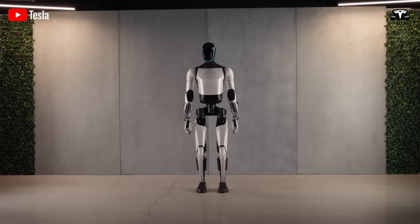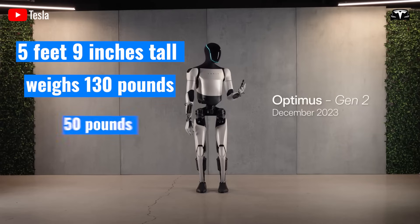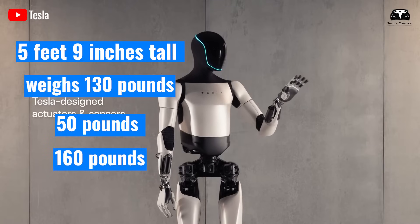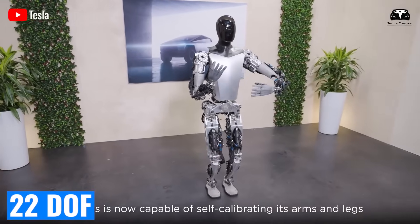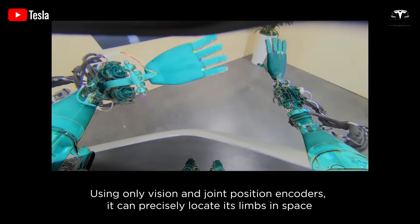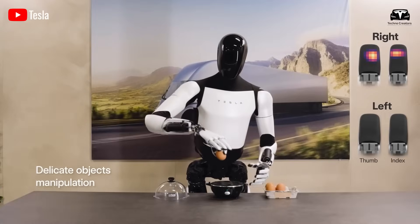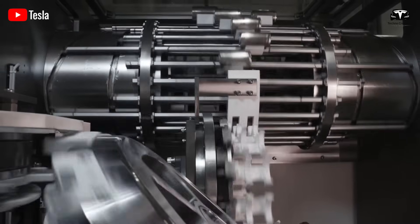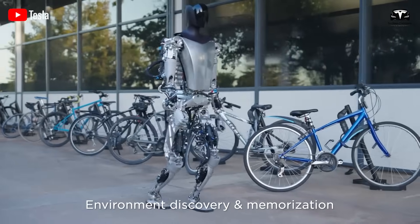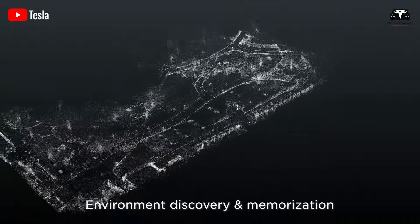Technologically, Optimus Gen 3 stands 5 feet 9 inches tall and weighs 130 pounds. It carries 50 pounds, deadlifts 160 pounds, and walks at 6 miles per hour. Its hands, with 22 degrees of freedom and 0.08-millimeter sensor sensitivity, achieve a precision error rate of 0.4%, ideal for medical tasks. The Grok 4 AI processes data rapidly, and its 2.5-kilowatt-hour battery supports 22 hours of operation. With 14 cameras and 40 sensors, it navigates with 97.5% accuracy.